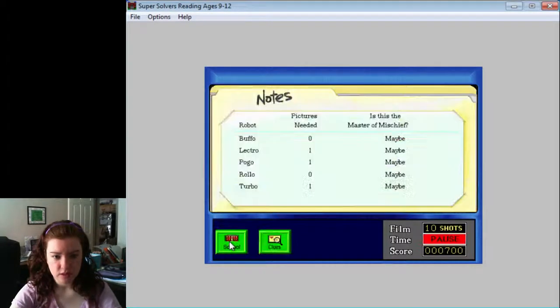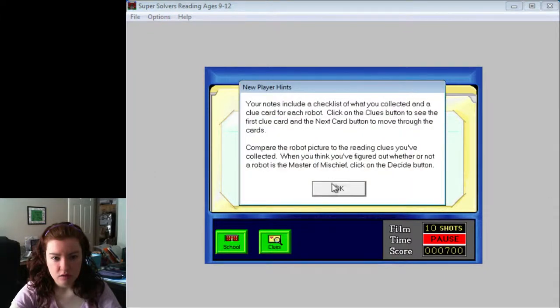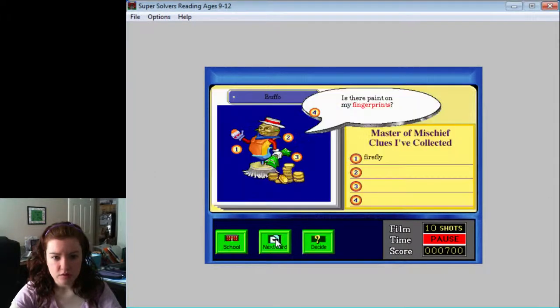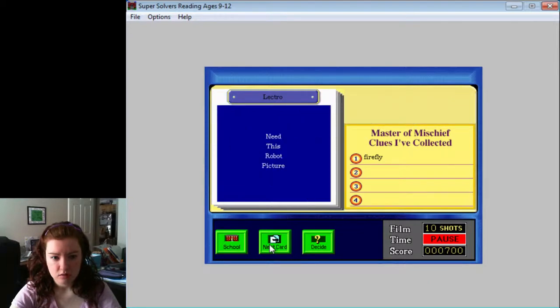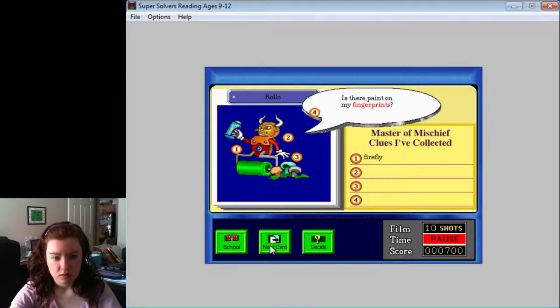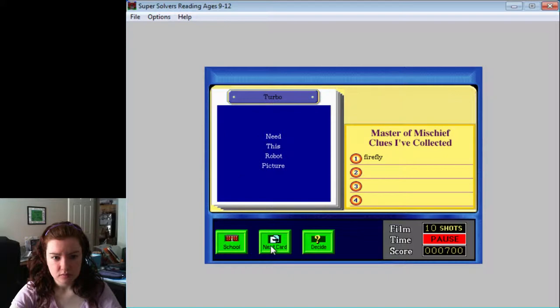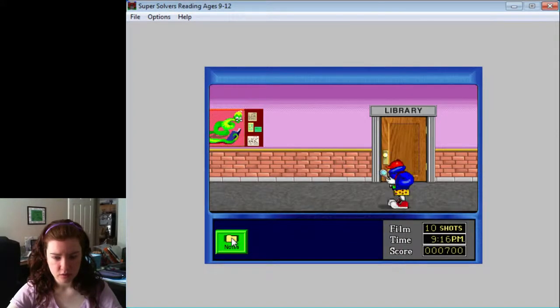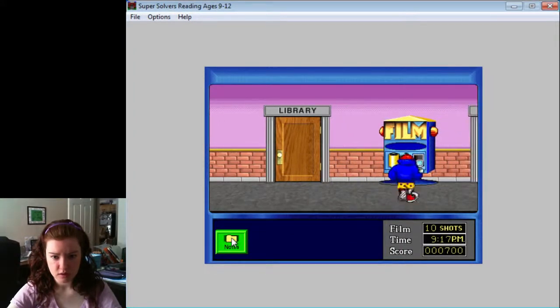Let's look at my notes. What did I get? I have pictures of... Your notes included checklist. So let's look at the clues. Firefly — so he should be having a firefly in his hat. I'm not going to decide yet, but we'll see.